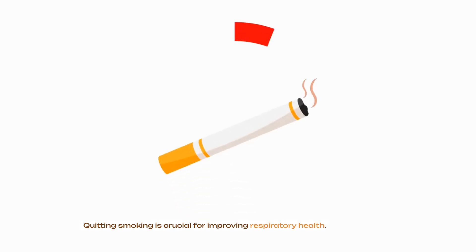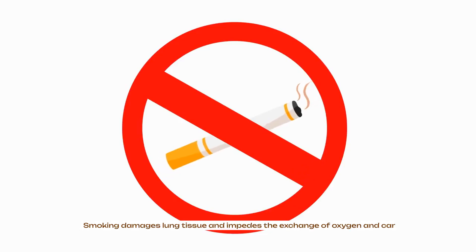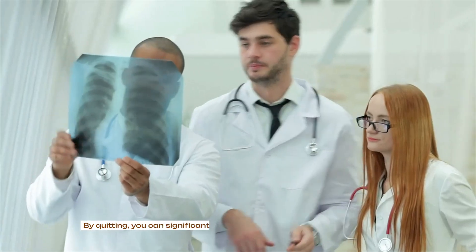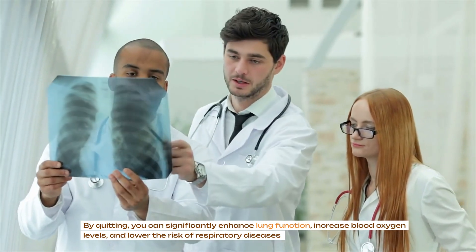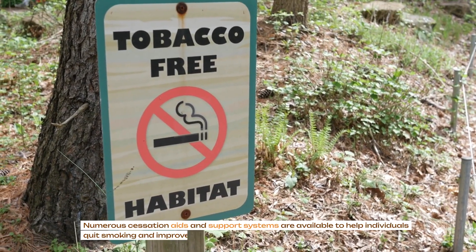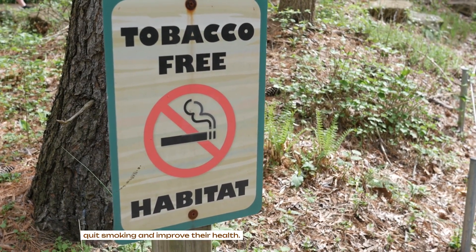Quitting smoking is crucial for improving respiratory health. Smoking damages lung tissue and impedes the exchange of oxygen and carbon dioxide. By quitting, you can significantly enhance lung function, increase blood oxygen levels and lower the risk of respiratory diseases. Numerous cessation aids and support systems are available to help individuals quit smoking and improve their health.